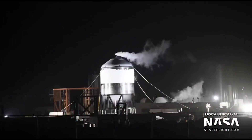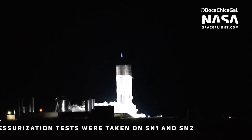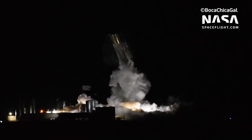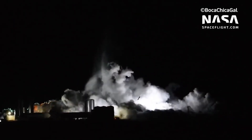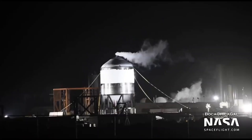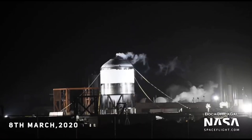Testing of prototypes went ahead in January 2020 with SN1 and SN2. Pressurization tests were carried out on both prototypes; SN1 failed on 28 February 2020 due to a design flaw in the fuel tank. The lessons learned from the destruction of SN1 were used to make the testing of SN2 a success when it underwent the same cryogenic pressure testing on the 8th of March 2020.